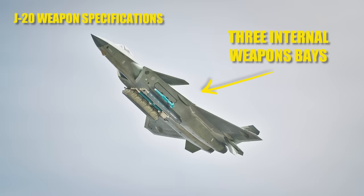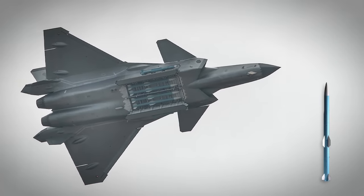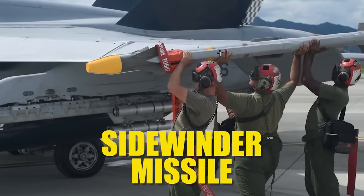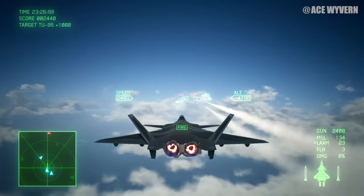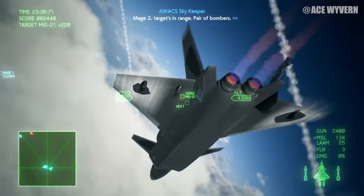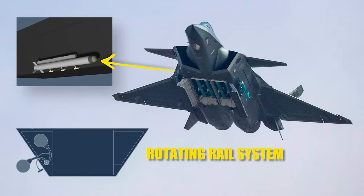Instead of a cannon, the Mighty Dragon boasts three internal weapons bays and eight hardpoints, four on each wing. A large bay underneath holds four PL-15 long-range missiles, and two smaller bays on either side hold one PL-10 heat-seeking air-to-air missile each. According to reports, the J-20's PL-15 long-range missile has a range over 200 kilometers and can reach speeds up to Mach 4, outclassing its U.S. counterpart, the AIM-120, which is believed to have a 160-kilometer max range. The PL-10 is closer to the U.S. short-to-mid-range Sidewinder missile, and the J-20 has a unique way of deploying it — using rotating rails that hold the missile outside the aircraft until it can lock onto its target.